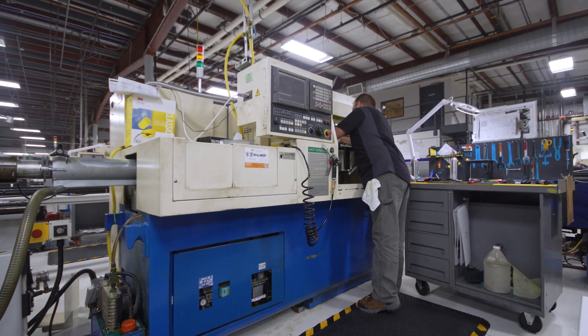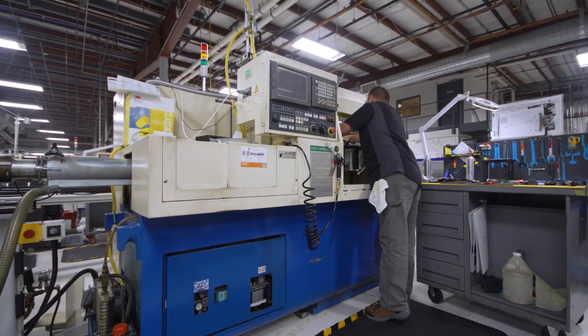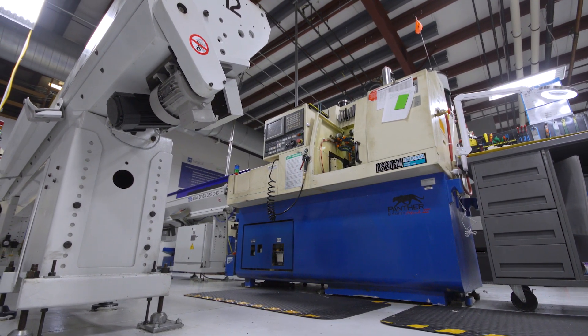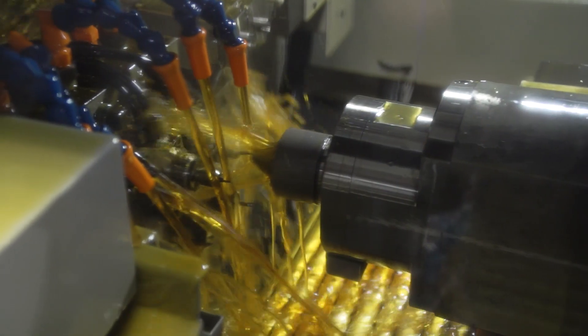The oldest platform that we have in our shop are the BS20 series. We've had them roughly 20 to 22 years on the floor making good parts, and we're still getting good product every day out of them.